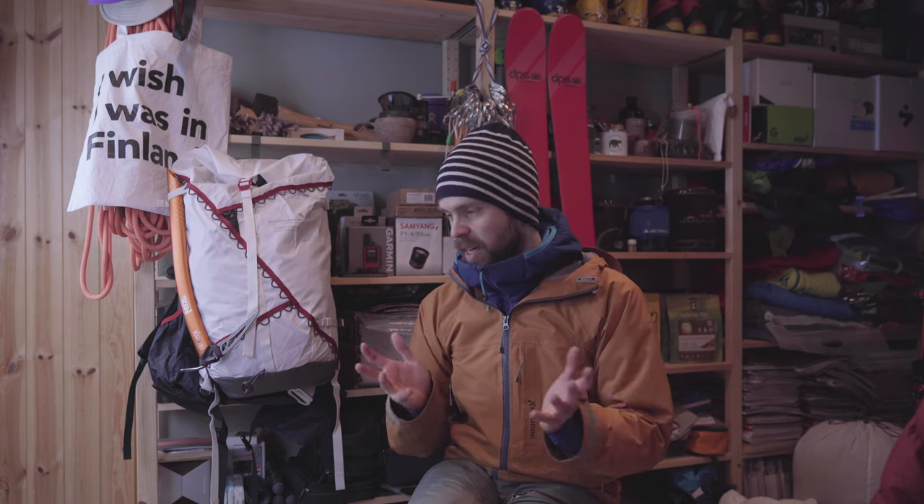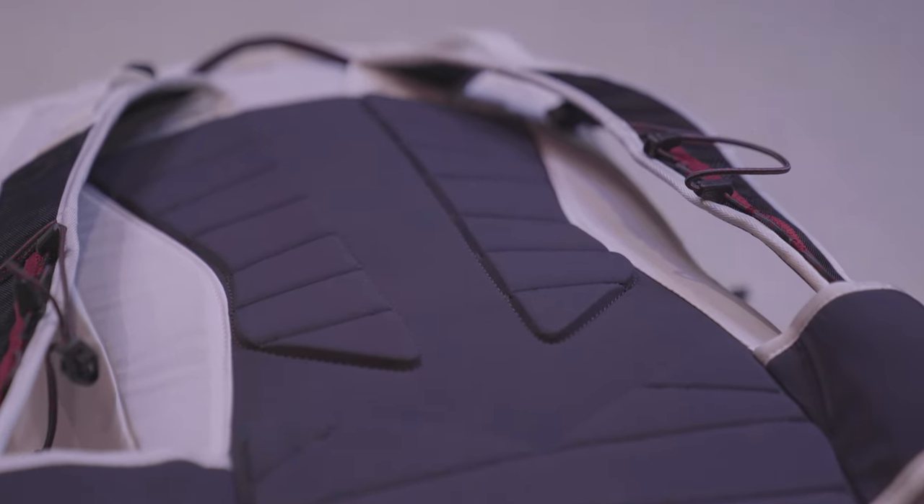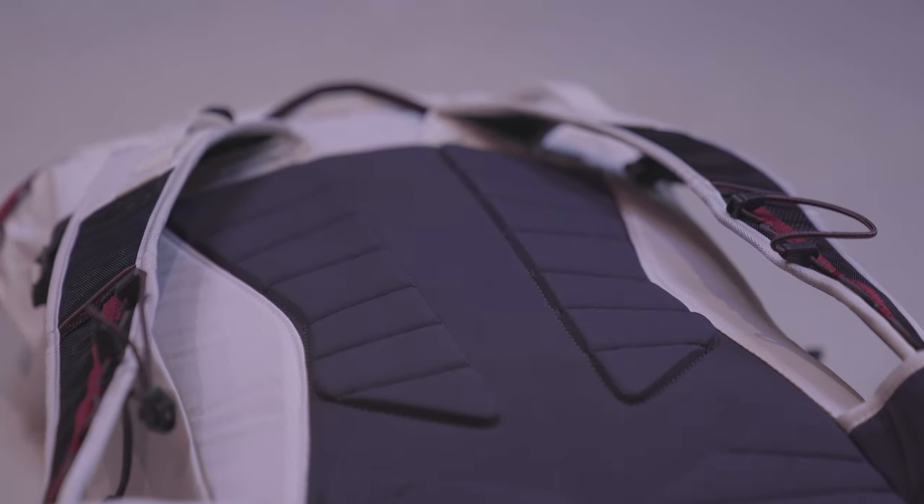I haven't used it that much yet, so I don't really want to tell you if it's a good backpack or not. I will be testing this backpack over the next several months, going ski touring with it, maybe also ice climbing, and after that I will be posting another video where I will share my opinions and experiences with the backpack.